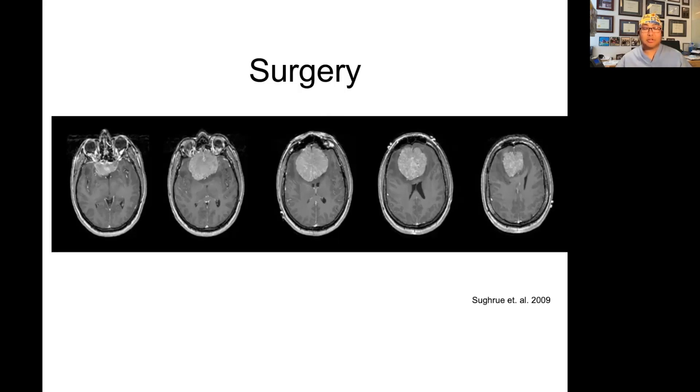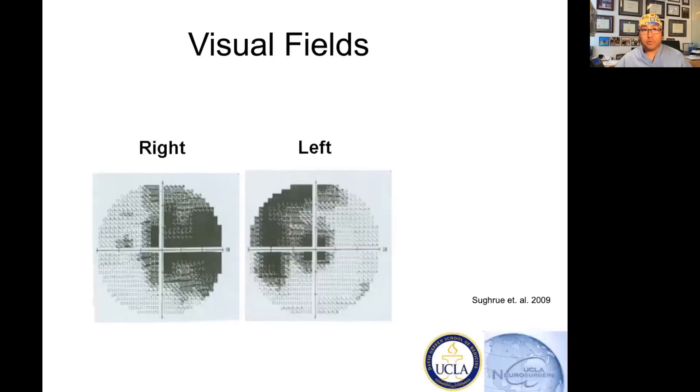This tumor is causing symptoms. This tumor is way bigger than 2.5 centimeters. This tumor cannot be treated with watching, cannot be treated with radiation — it needs to be treated with surgery. And this is the patient's visual field, where you can see that the patient is already having a visual impact.